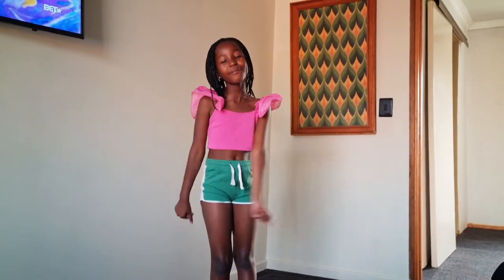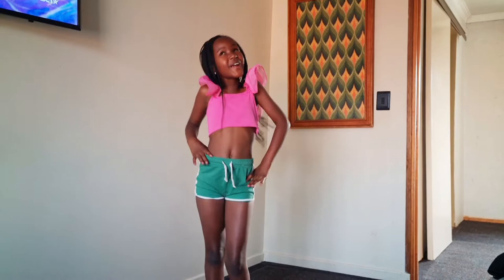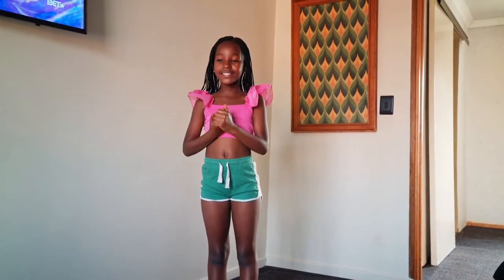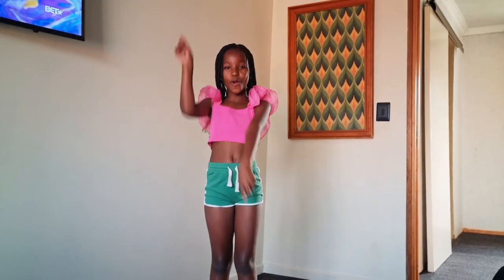Hey guys, welcome back to my YouTube channel! My name is Mia Dawson, aka the Flat Princess. Today is a Monday and we just received my Shein order. I decided to do a mini try-on haul because I really wanted to show you guys. It's not that many items — I think it's four or five. I'm gonna show you all of them and tell you which one's my favorite and which one's not.